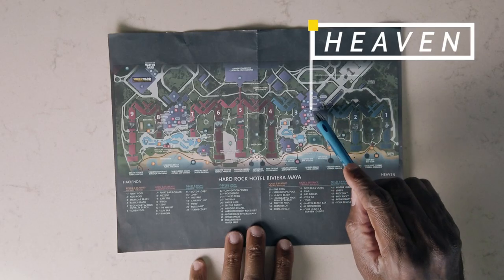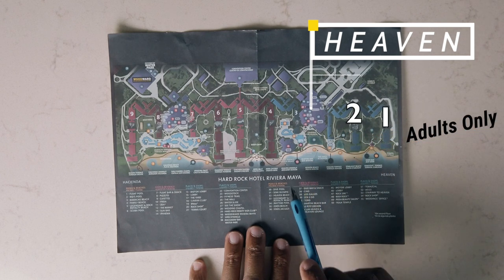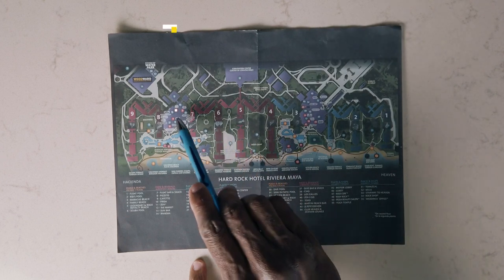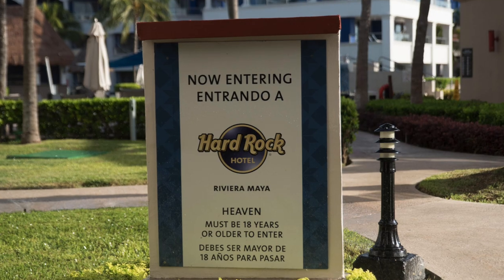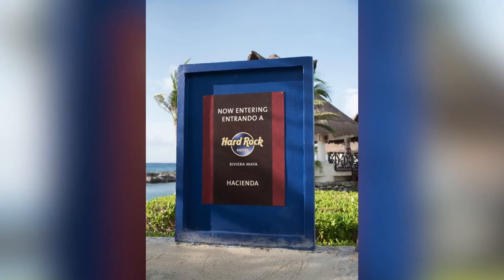The Hard Rock has two major sections. There's the Heaven side, which includes the main lobby and buildings one, two, and three — and it's adults only. And there's also the Hacienda side, which includes a main lobby and buildings four through nine, and it's adults and kids. This trip was during the school year, so we figured there wouldn't be any kids around.